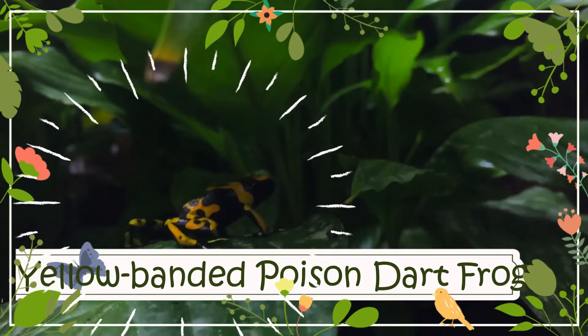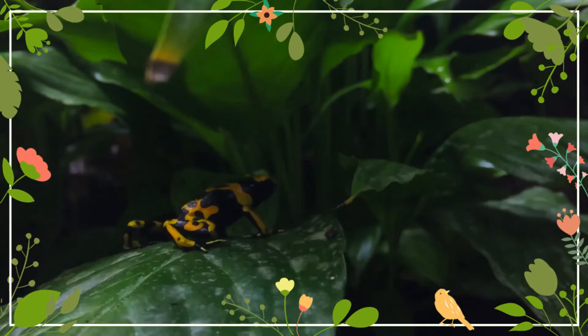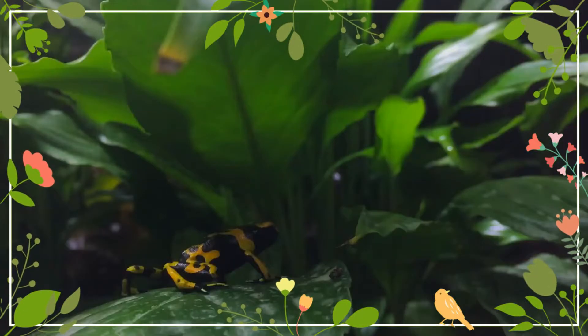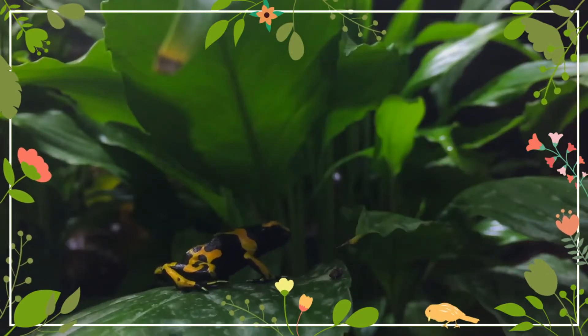The yellow-banded poison dart frog, also known as yellow-headed poison dart frog or bumblebee poison frog, is a poisonous frog from the genus Dendrobates of the family Dendrobatidae.